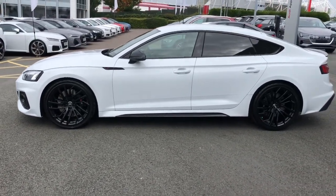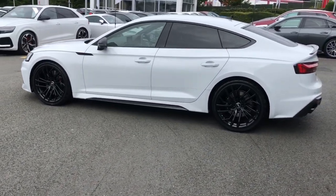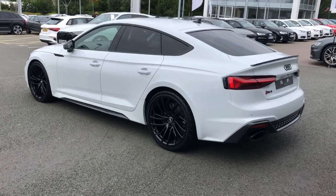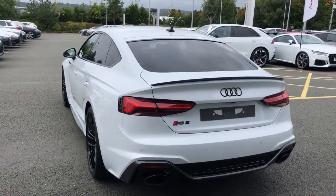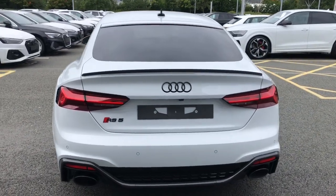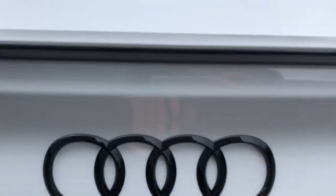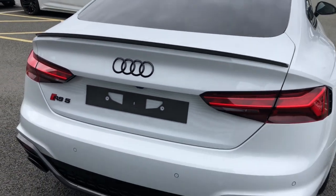The vehicle features 20-inch five-segment spoke design alloy wheels in glossy black, matrix LED headlights with LED rear lights, and dynamic front and rear indicators. The vehicle also features black styling throughout, which is the Carbon Black styling — as you can see here, the Audi ring badges are finished in full black.